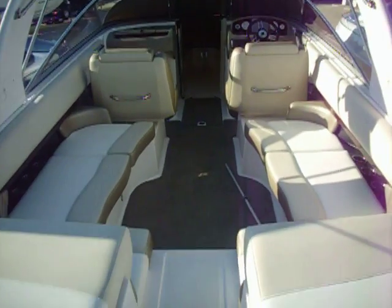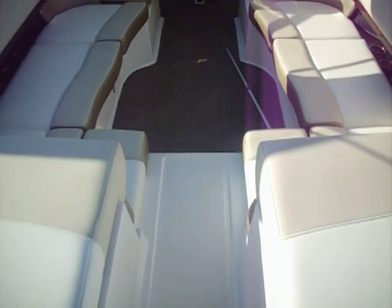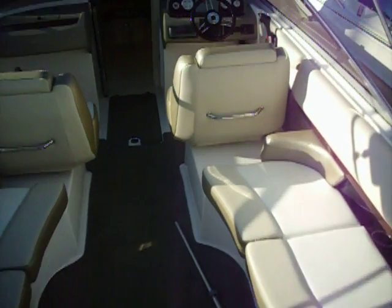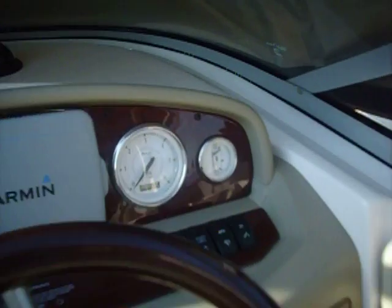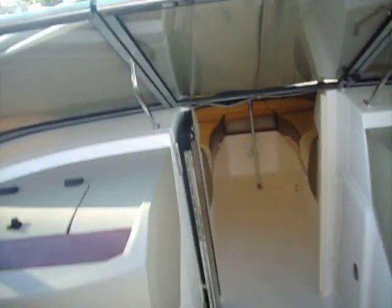Going through the center, you have a nice walk-through transom, easy to get on. Then you have wrap-around seating in the back with a fill-in cushion that goes right in the center. This boat only has — I know I said on the phone 100 plus or minus hours — but it says it has 61.5 hours on it, so very low hours for a 2011.